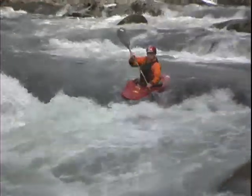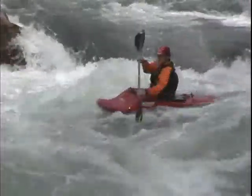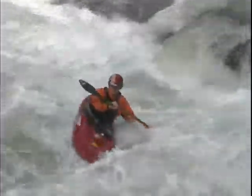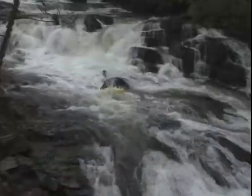Any time you're running a river, whether you know it or not, you're boat scouting. Whether you're running the most familiar drop you've ever been on, you're paddling down, you're still scoping things out ahead and seeing where you're going. One of the key elements to safely boat scouting is: don't run the river faster than you can read the water.